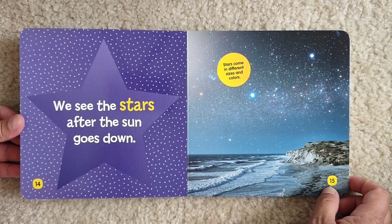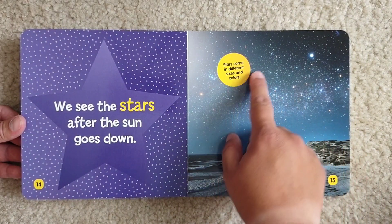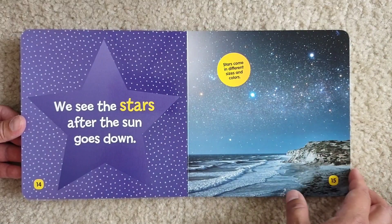We see the stars after the Sun goes down. Stars come in different sizes and colors. See all these dots? Those are stars.